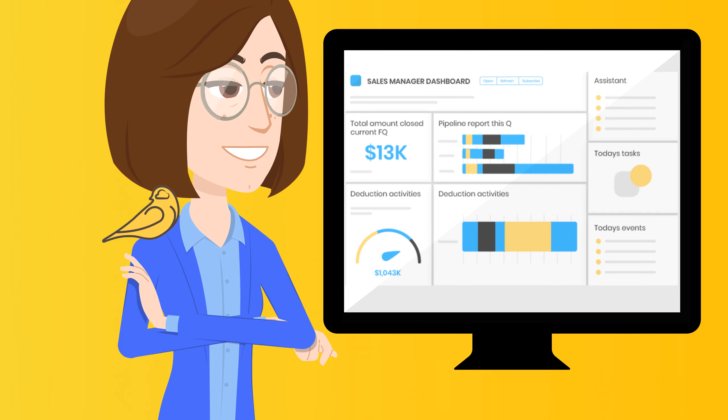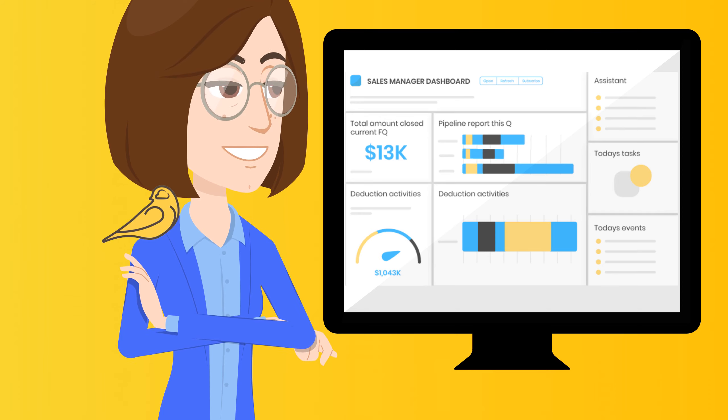Integrating the strength of Salesforce, you can now see a 360-degree view of customers, their interactions with your company, and your end-to-end business transactions.